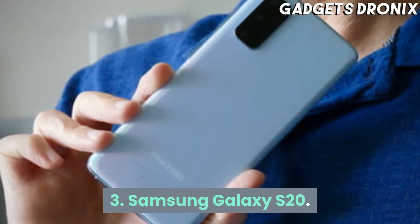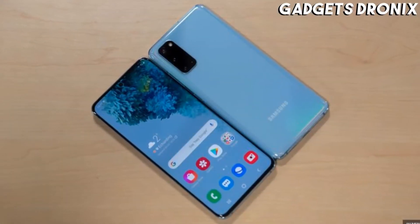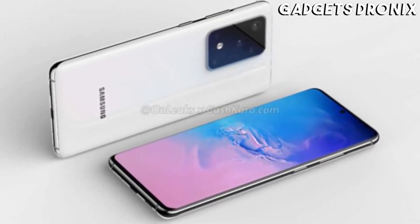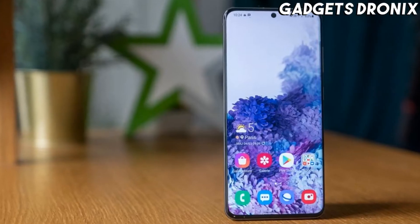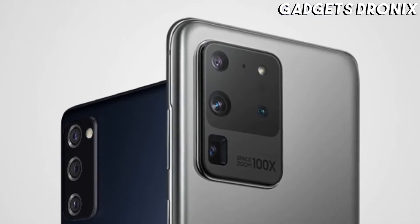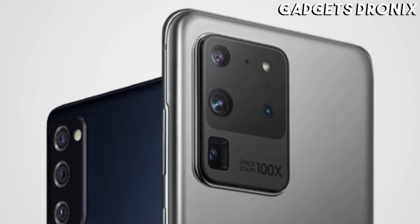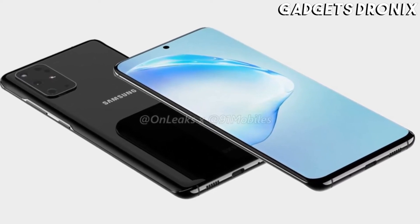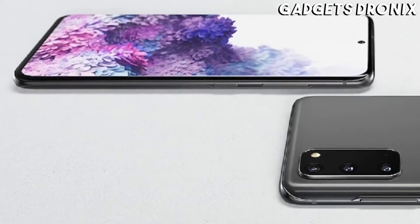Number 3: Samsung Galaxy S20. While slightly less exciting than the Samsung Galaxy S20 Plus and S20 Ultra, at 6.2 inches this is still far from a small phone. With a QHD Plus resolution, a 120Hz refresh rate, and one of the best quality AMOLED screens yet put on a phone, the display is worth shouting about.